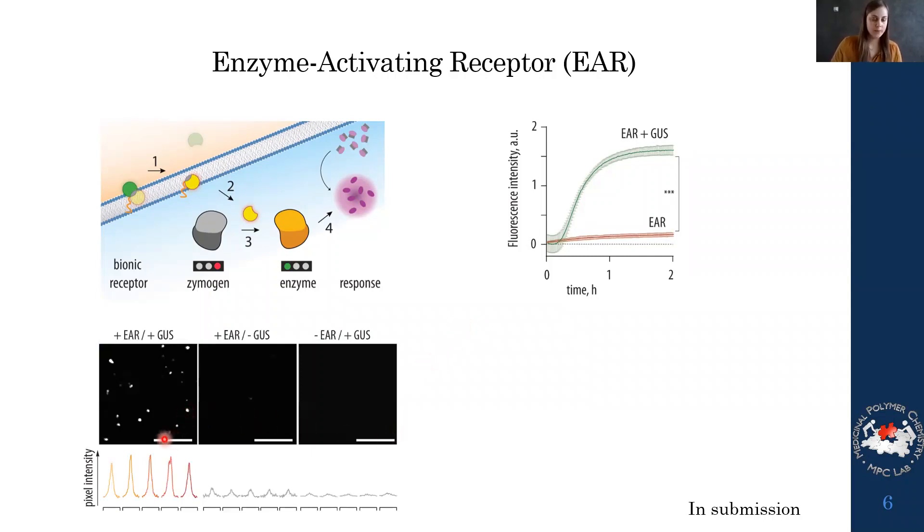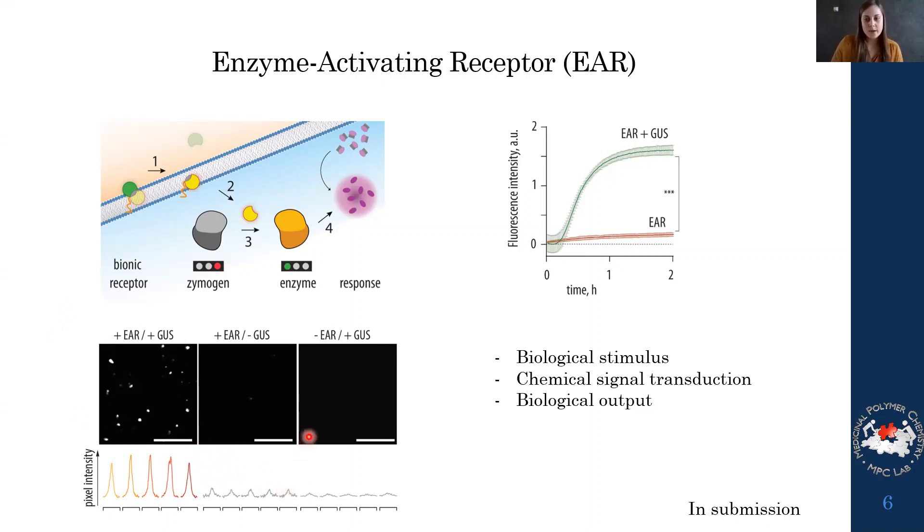We also performed analysis with microscopy so we could see it at the liposome level — nice fluorescent dots appearing corresponding to the liposomes, confirming activity is happening within the vessel. This proved we could have a biological stimulus activate this chemical signal transduction mechanism via self-immolation, resulting in a biologically relevant output. Having a biological output is particularly significant because this is something people have struggled to achieve with artificial systems.